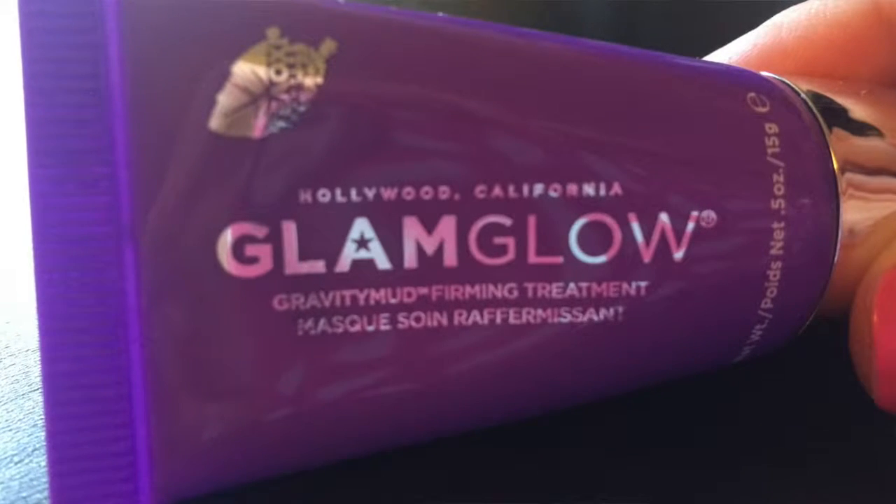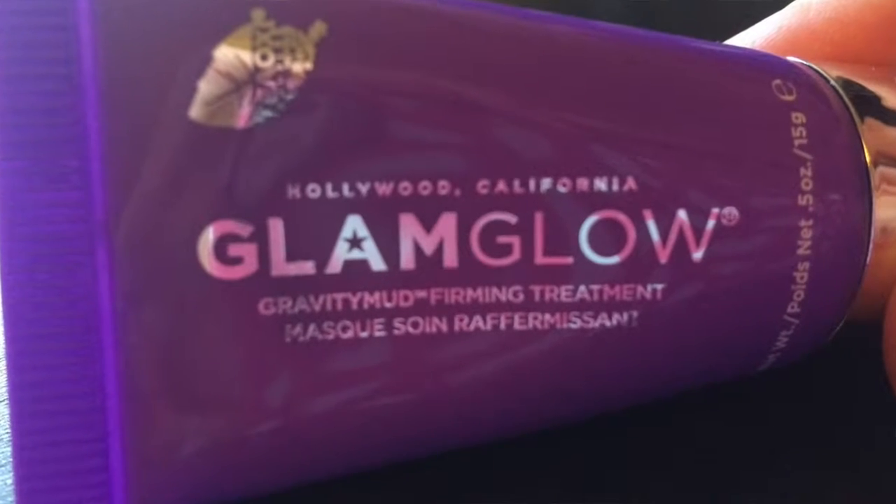The last item in my bag is the Glam Glow Gravity Mud Firming Treatment. I've been wanting this for a long long time. I know these retail around $69 at Sephora. I'm so excited I get to try this out!